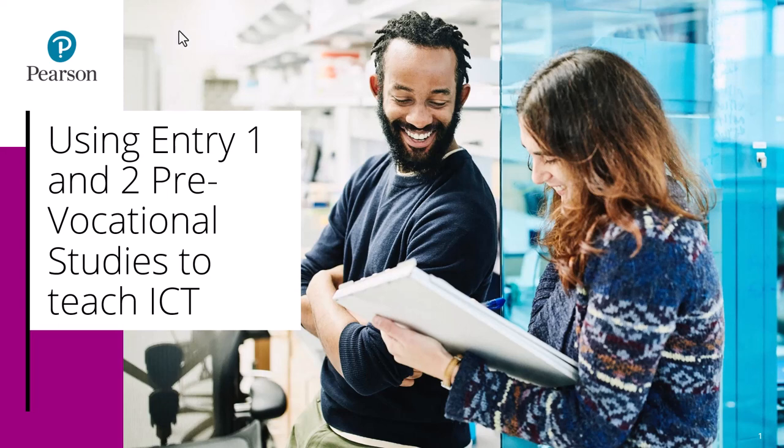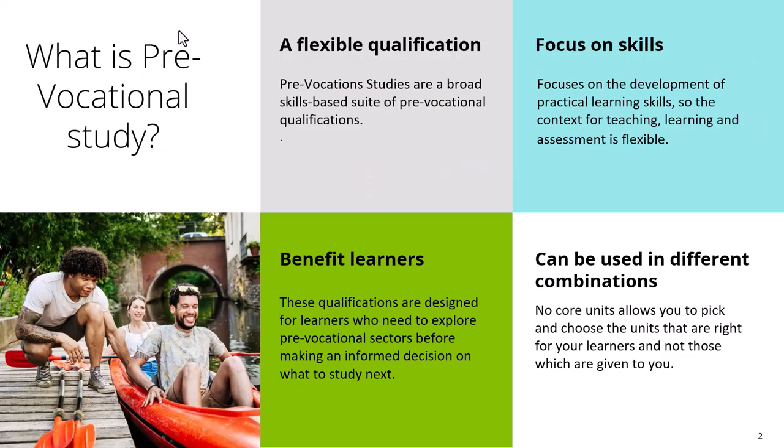The need to develop an alternative to the ICT Functional Skills, which is now defunded, is borne out by the fact that the new replacement Digital Functional Skills is only available at Entry 3 and Level 1. Therefore there's a need to help support centres to develop their ICT provision for lower ability learners. This short recording is about how you can use Pre-Vocational Studies to deliver your ICT provision to Entry 1 and Entry 2 learners flexibly.